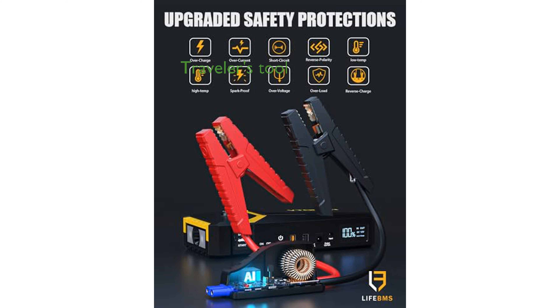The VTOMEN V8 Pro also includes a built-in LED flashlight with four modes and a compass, making it an essential tool for travelers and a thoughtful gift for car owners and adventure enthusiasts.